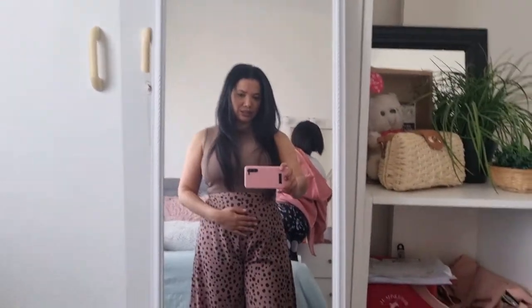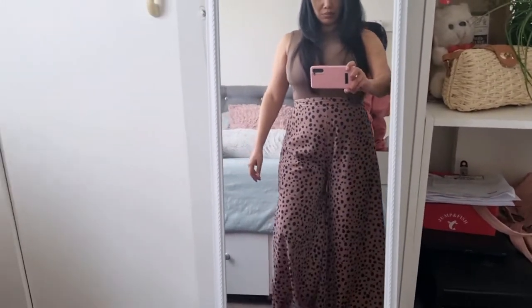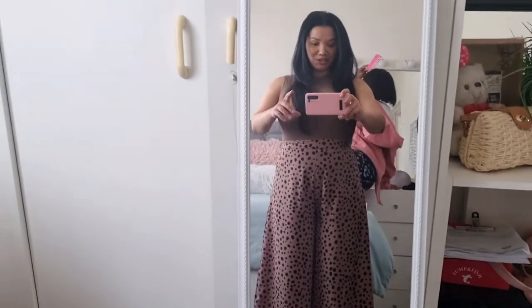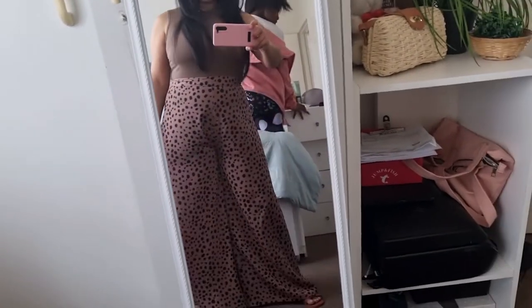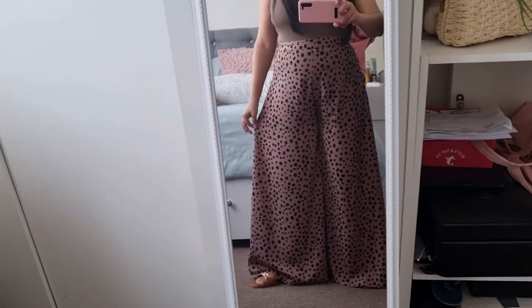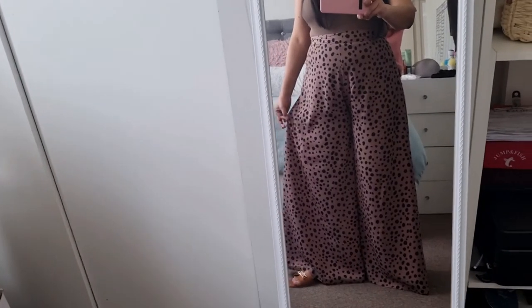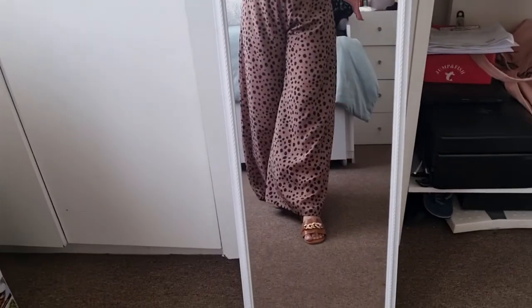My outfit of the day — I've got these Palazzo pants on. I'm trying to suck in my stomach so the rolls don't show so much. I bought these on Shein but they were longer, so I had to ask my mother to take them in a bit — they've been altered. Then I've just got a bodysuit on, also from Shein, and the shoes are also from Shein.